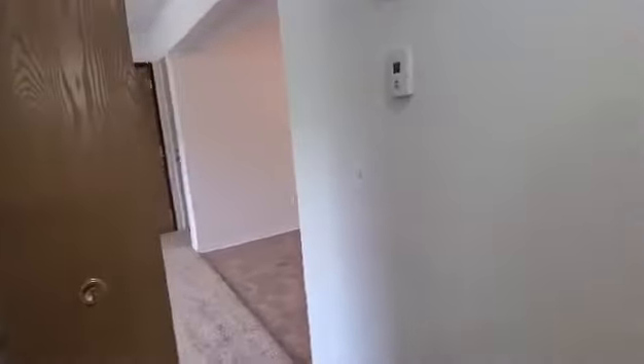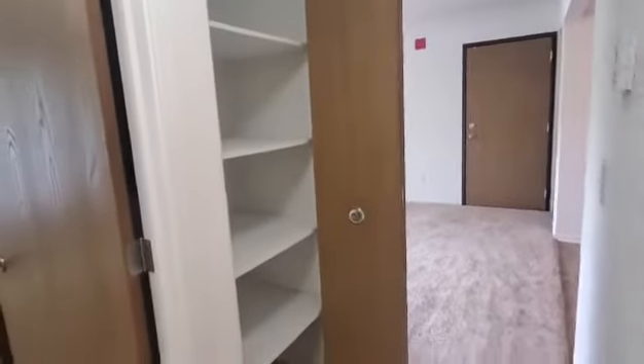Lastly in the hallway is going to be the storage closet. The storage closet does have built-in shelves for any additional storage.